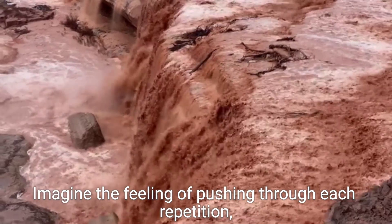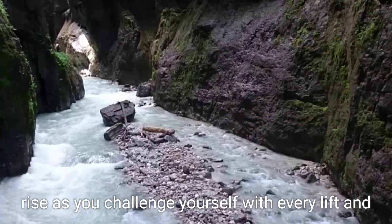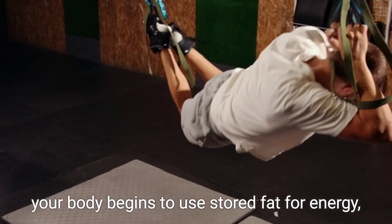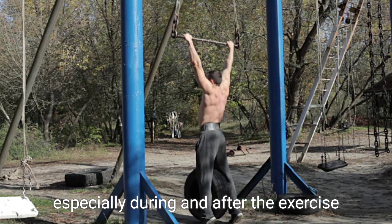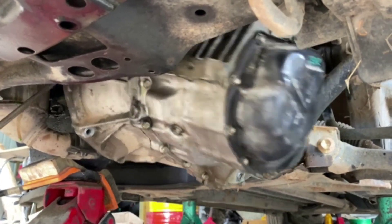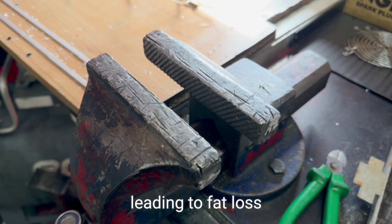Imagine the feeling of pushing through each repetition, feeling your muscles engage and your heart rate rise as you challenge yourself with every lift and press. When you incorporate strength training into your workout, your body begins to use stored fat for energy, especially during and after the exercise. Every time you lift weights, you create small tears in your muscle fibers. As your body repairs these tears, it not only builds muscle but also requires additional calories, leading to fat loss.